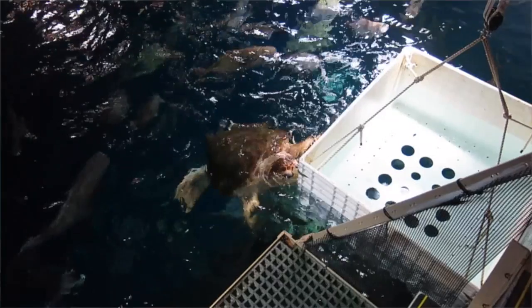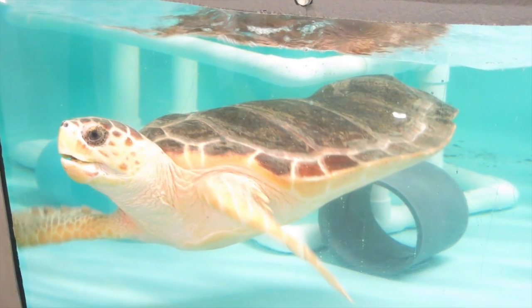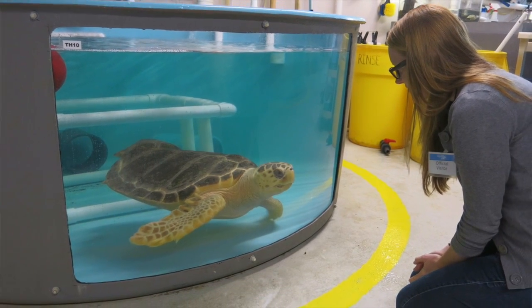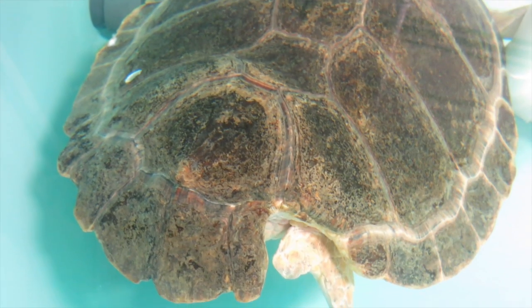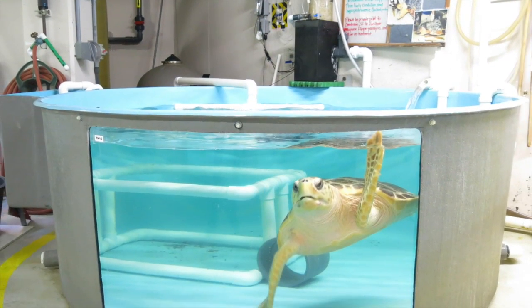The turtle has rear flipper paralysis, meaning that she cannot move her flippers at all, and you'll see that she has scoliosis in the rear of her shell. Because of that, she won't be able to survive in the wild.